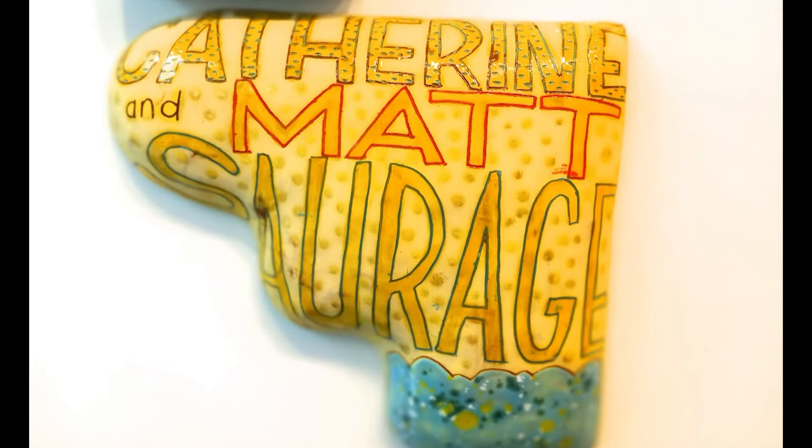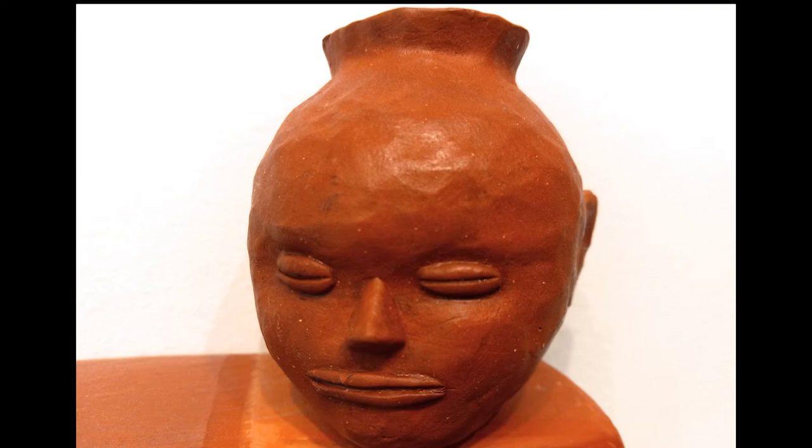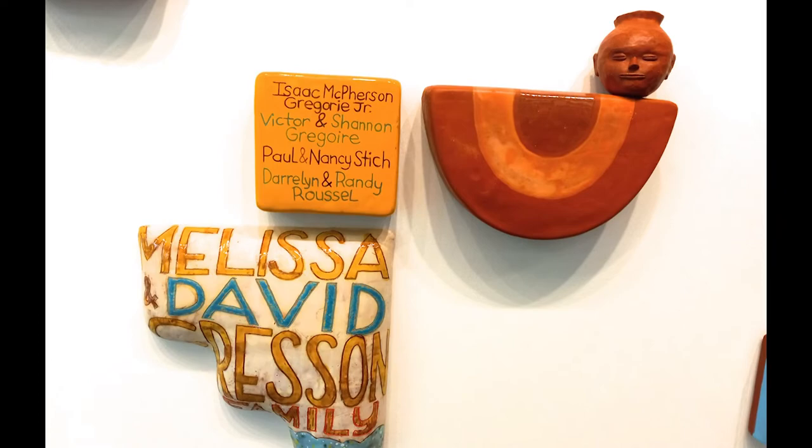We wanted to honor the original peoples of this land in that installation, so Mikey took clay from the Mississippi River bed and created some of the figures. You see little faces and figures on that work, and that is to honor the Mississippians who were here around the time of Poverty Point.